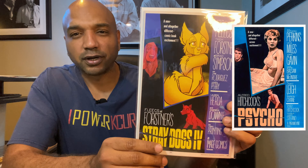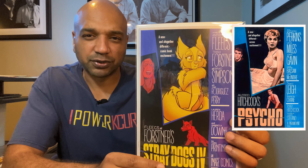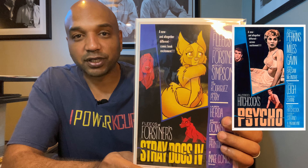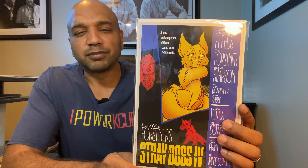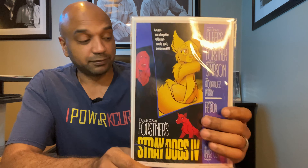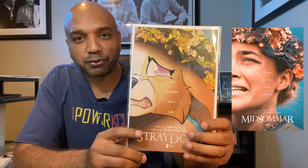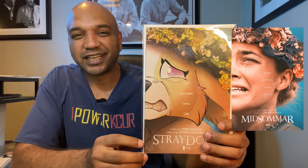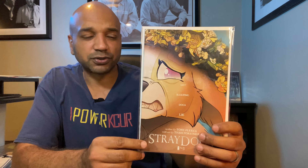Next up we've got Stray Dogs number four — another homage; I'll put up on the screen what it's a homage to. Stray Dogs is all the rage — it's crazy how we were following it and things were just humming along, and then issue five came out and things just exploded. All of a sudden my number one is worth a hundred dollars. Still with Stray Dogs, this is a reprint of number three — I believe this one's a Midsummer Night's Dream homage. And another Stray Dogs homage, a reprint of number two — I'll throw up what it's a homage to on the screen.